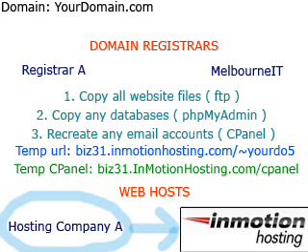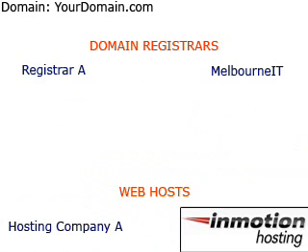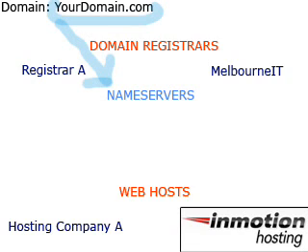The InMotion Hosting Technical Support Department is available 24 hours a day if you have any further questions regarding your email accounts. Keeping with the apartment example, after you have moved, you will want to contact your local DMV to let them know your new address. The internet knows where your website lives by looking at your name servers — in simple terms, your name servers point your domain name to your hosting company.